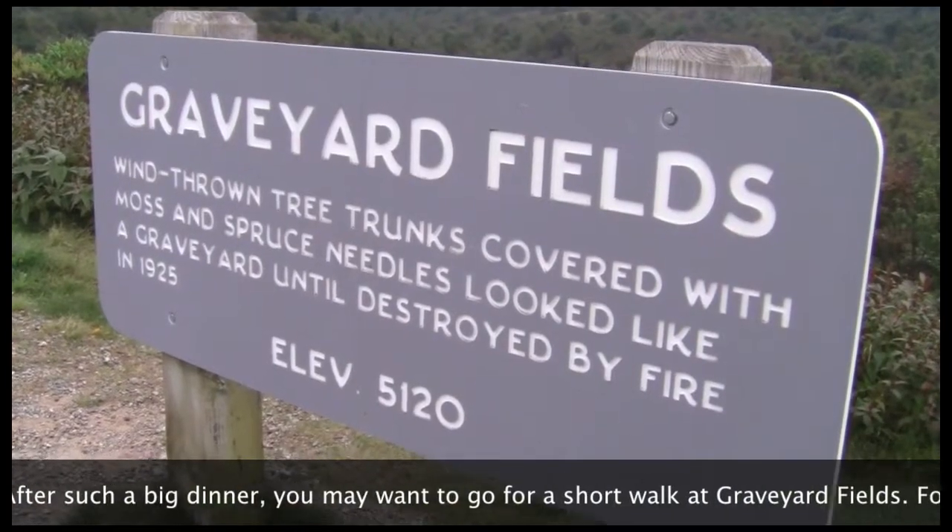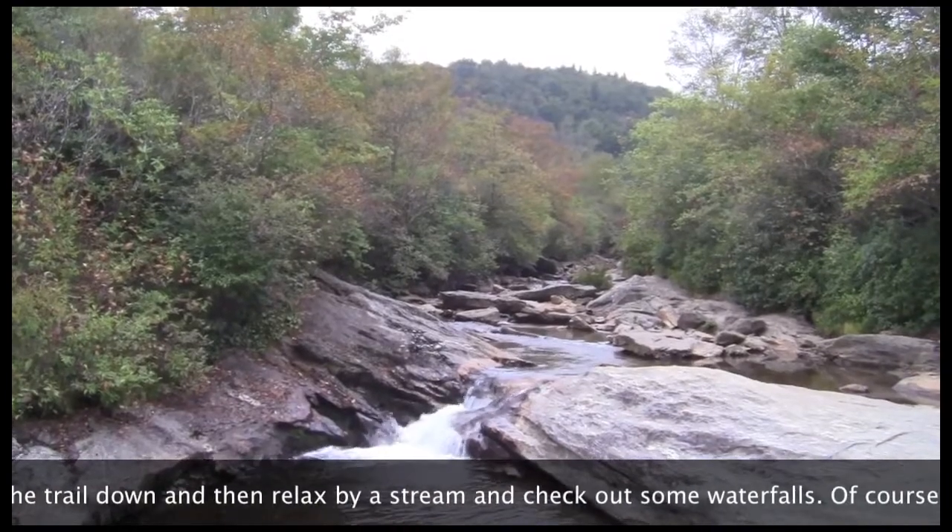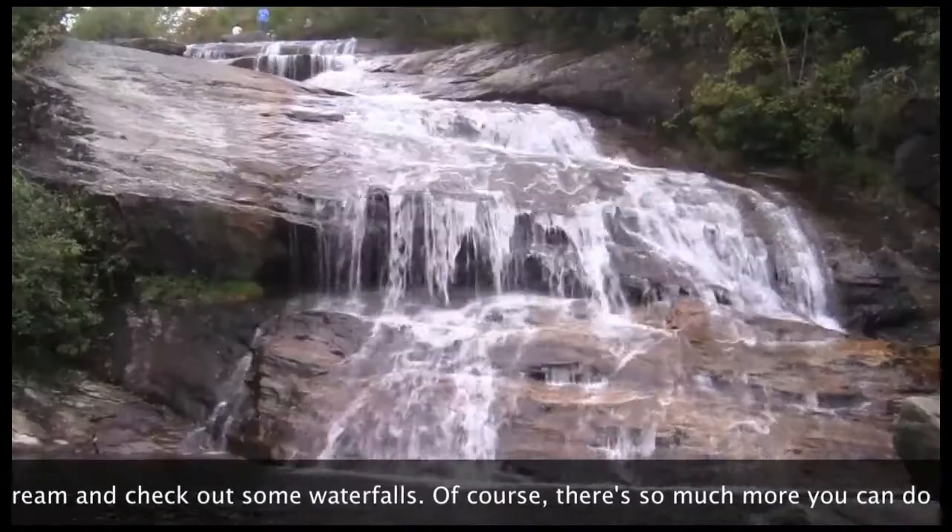After such a big dinner, you may want to go for a short walk at Graveyard Fields. Follow the trail down, relax by a stream, and check out some waterfalls.